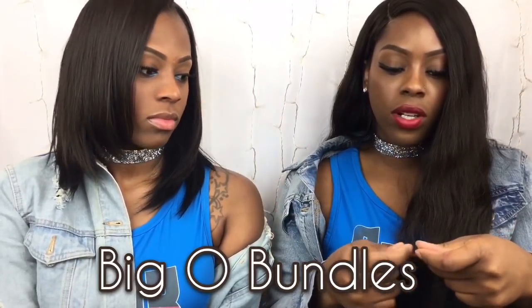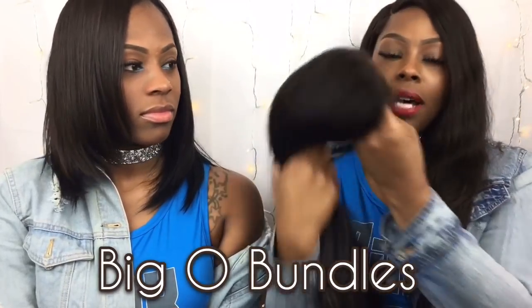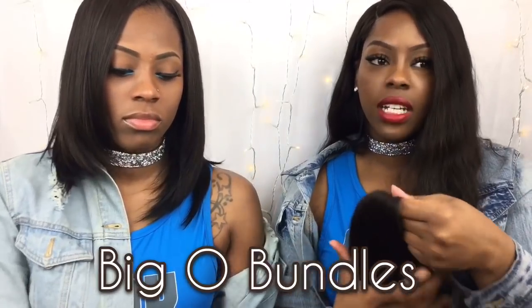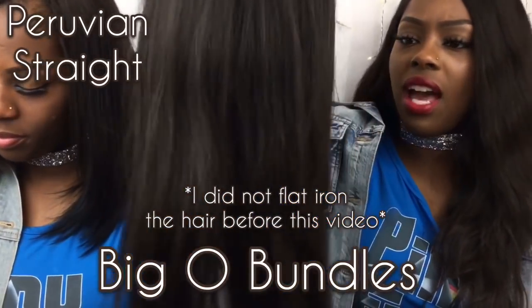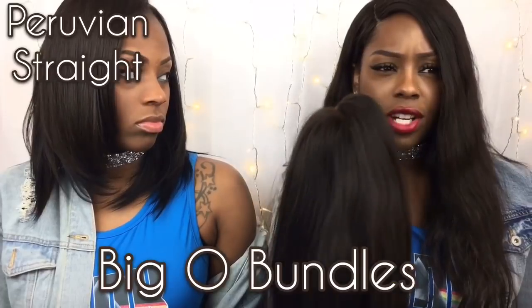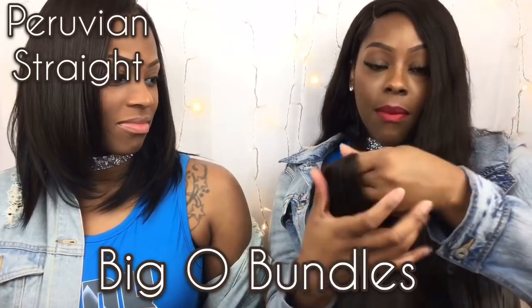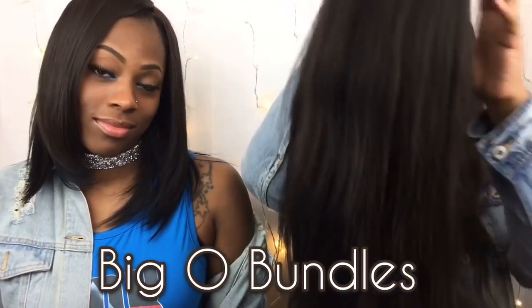I ordered another bundle because I like fullness, so now it's four bundles and a closure. The closures from this company are really good — pre-plucked, and I plucked some more for a wider part. It's Peruvian hair, which is thick. One thing: wash the closure when you get it. Mine appeared straight but after being in the rain, the front went really wavy, so I think they processed and straightened a body wave closure.